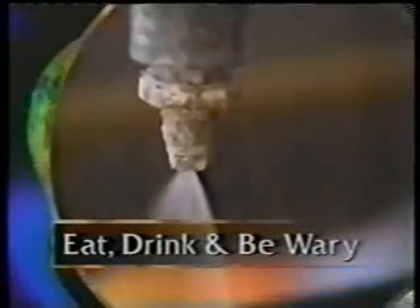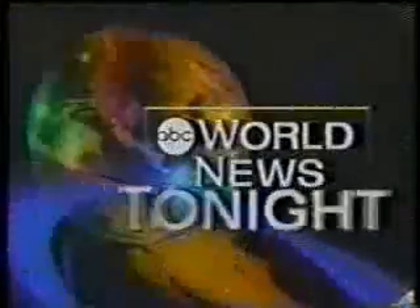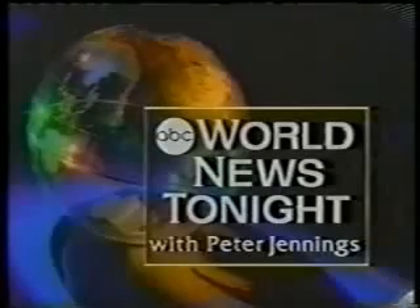On World News Tonight this Wednesday: lightning plus oxygen — what the ozone generator can do for food safety. From ABC, this is World News Tonight with Peter Jennings.